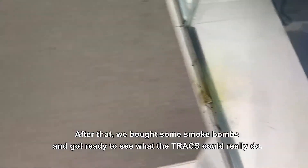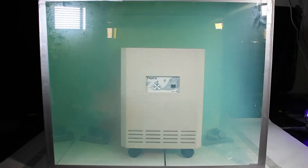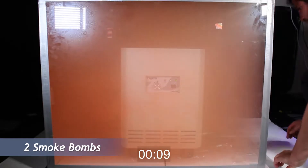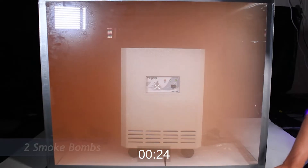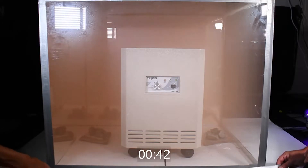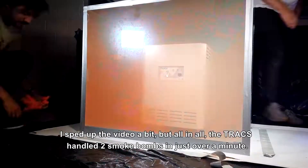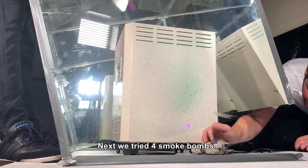After that, I called my buddies Gino and Jay and started building the best airtight chamber $40 can buy. We bought some smoke bombs and got ready to see what the Trax could really do. I sped up the video a bit, but all in all the Trax handled two smoke bombs in just over a minute. Next we tried four smoke bombs.